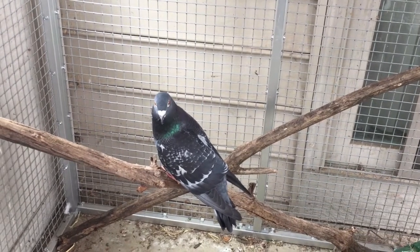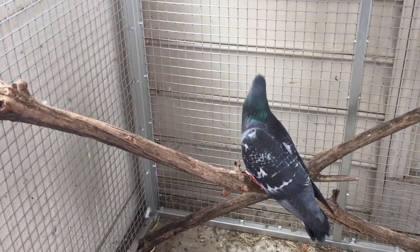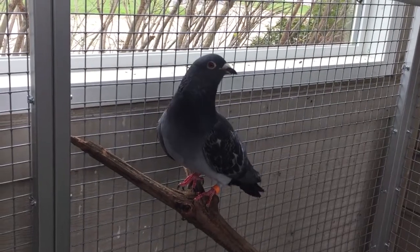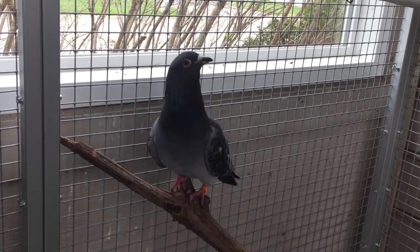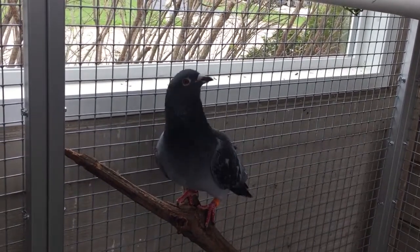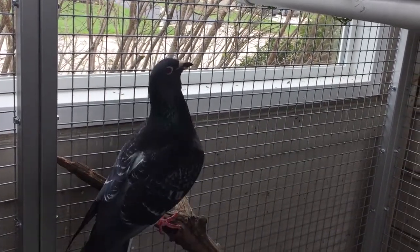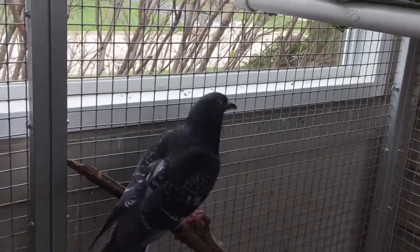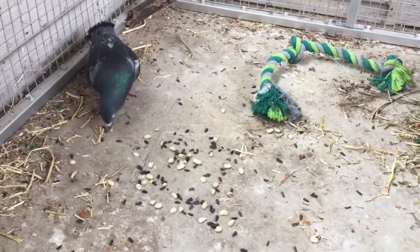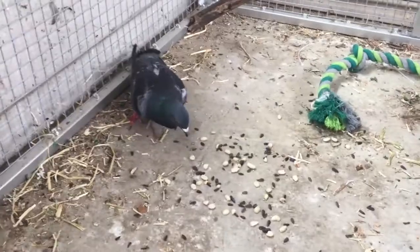Homer was found and brought into a wildlife rehabilitator who helped him get back to reasonably good health, but unfortunately because of his inability to fly the owner ended up abandoning him there at the hospital. We adopted Homer, who at that point was pretty untrusting of humans, so it took a lot of work to get him to at least reasonably accept us. He still doesn't like being picked up and he's kind of a feisty boy, but in general we think he's pretty well adjusted at this point.